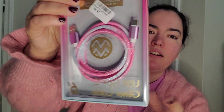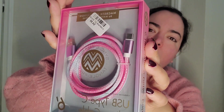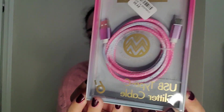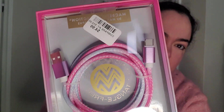It is a cell phone charger. I love the glitter, the pink, the blue, the purple — I absolutely love that. And it's six feet long, which is very, very practical. Love it. I'm really excited to try that one.